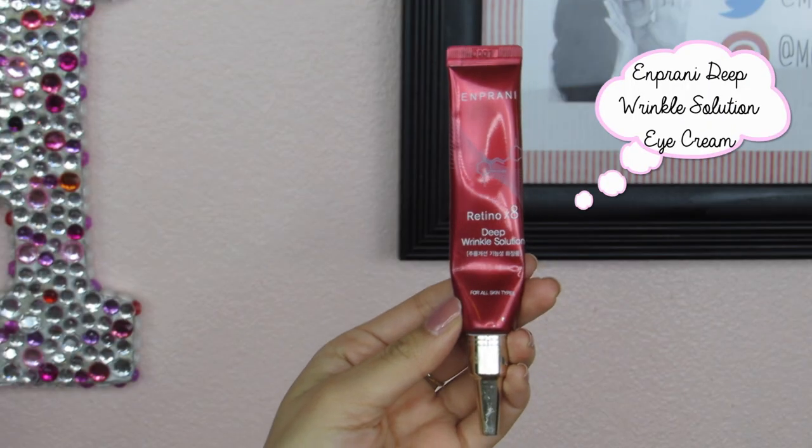Last but not least, I have an eye cream from Enprani — the Deep Wrinkle Solution, which I believe I bought at Holika Holika. I really like this because it has a small amount of retinol in it, which we all know is good for wrinkles, and I really feel like I've seen a difference underneath my eyes. I have very fine lines under my eyes — naturally just the way my eyes are shaped — and using this on those fine lines has made a pretty big difference in their appearance. It plumps up the eye area well, and this has been a product I thoroughly enjoyed for 2015.